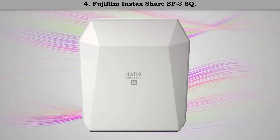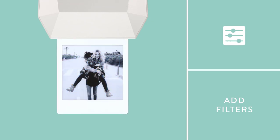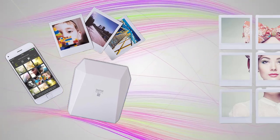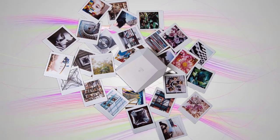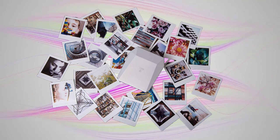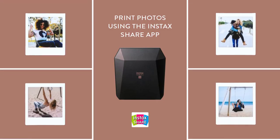Number four: Fujifilm Instax Share SP-3 Square. The photos produced by the Fujifilm Instax Share will remind you of Polaroid instant cameras from the 1970s and 1980s. Photos print somewhat quickly — generally under a minute — and color quality was pretty good. Black and white, sepia tone, or the intelligence filter will automatically adjust the image to the best possible quality. This mobile printer doesn't require ink; instead it uses special paper and film that you buy separately.